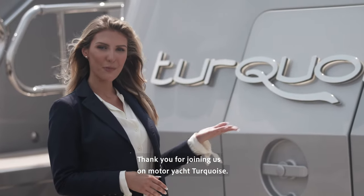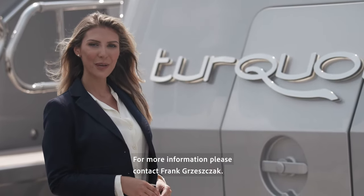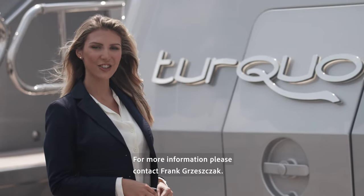Thank you for joining us on Motor Yacht Turquoise. For more information, please contact Frank Gratia.